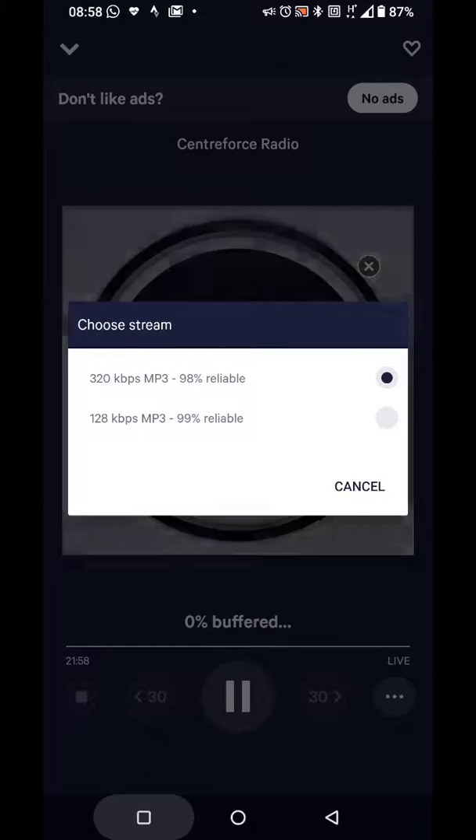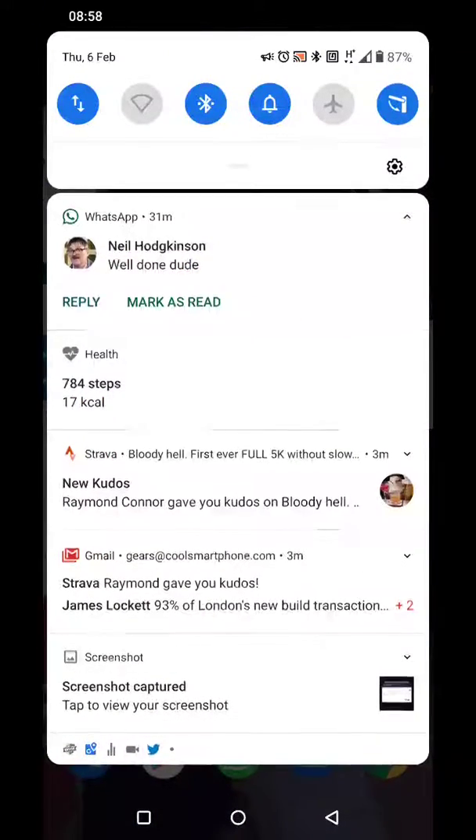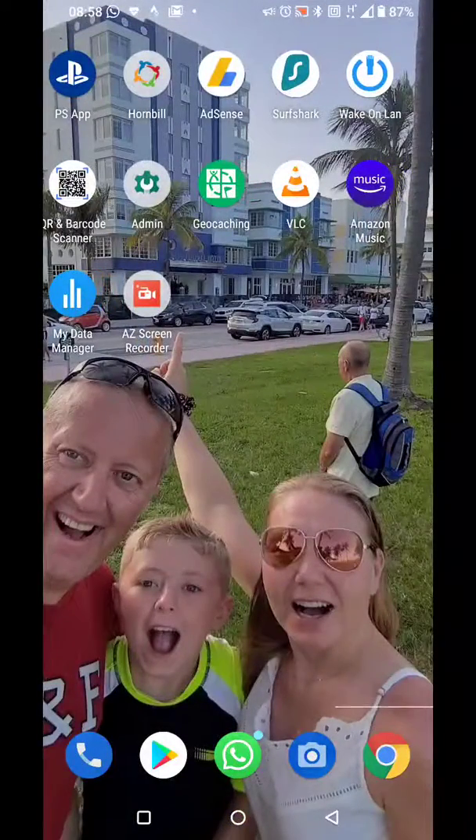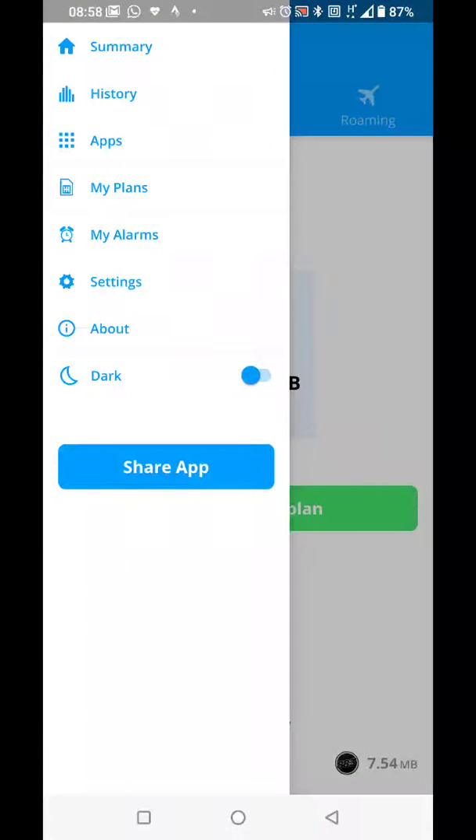I've got a little app on here — oh there you go, it's playing again now — which is making a note of all the data going through. Now I should be able to see the apps.